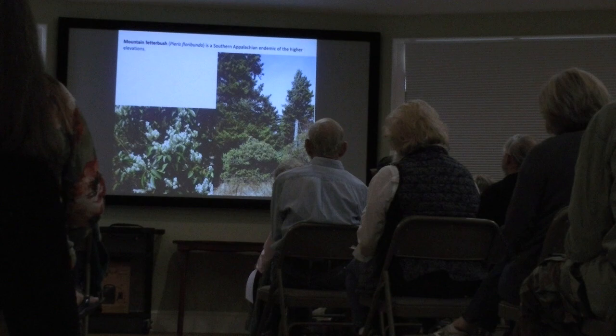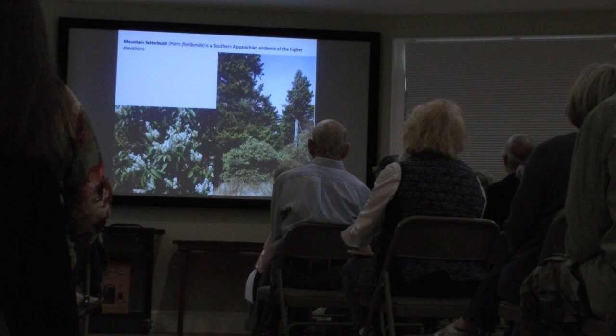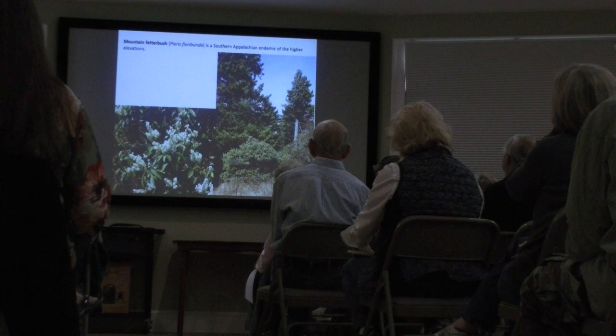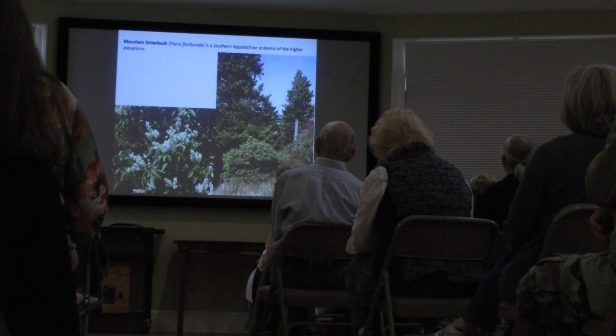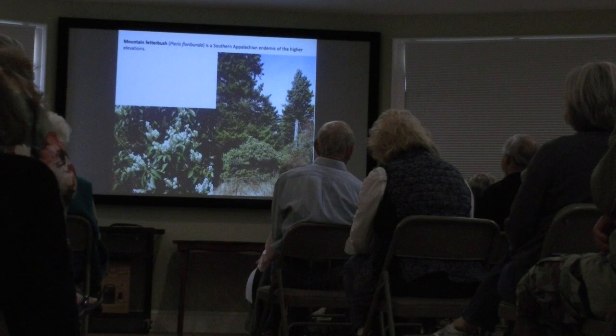We have another ericad up in the high elevations: the mountain fetterbush, Pieris floribunda, which grows in the spruce-fir zone and in balds. Not many people are aware of it. It's also an endemic found nowhere else but in the Southern Appalachians, with white flowers. It's usually not successful trying to grow this tree at lower elevations because it doesn't like the heat, and with the advent of global warming we're not sure what's going to happen to this shrub — there's only so far it can retreat into cooler temperatures, and it's already at the top, so it has nowhere else left to go.